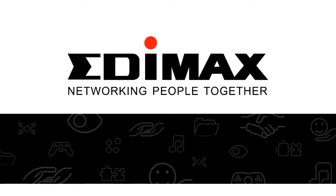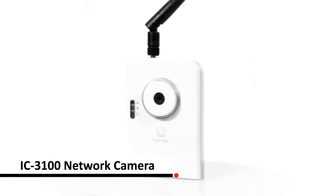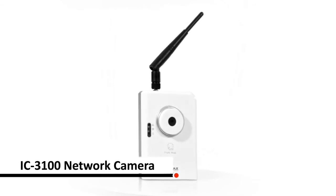Do you wish to keep tabs on kids or pets from your smartphone anytime, anywhere? The EDIMAX IC3100 network camera allows you to keep tabs on whatever happens in your house from your mobile device anytime, anywhere.